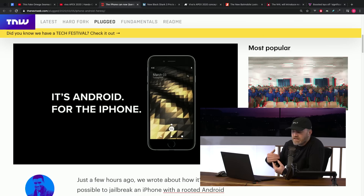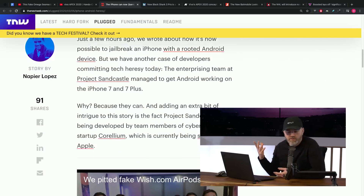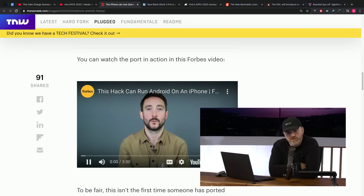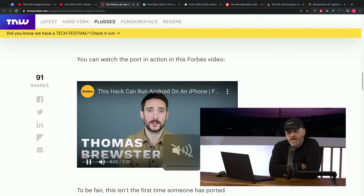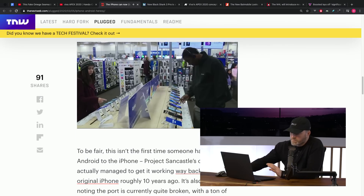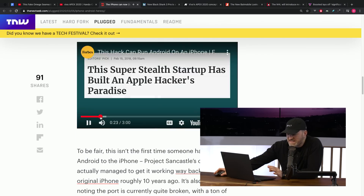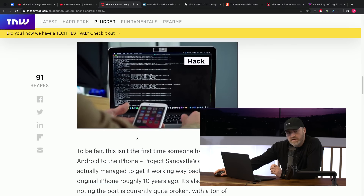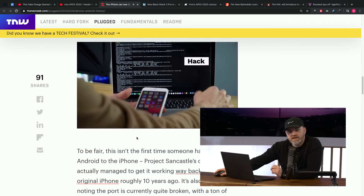The idea, as a group of developers, tinkerers, and so forth: let's see if we can get Android to run on an iPhone. And they were successful in doing so — specifically on an iPhone 7. There's video footage, in fact, of a guy from Forbes running it, installing it.